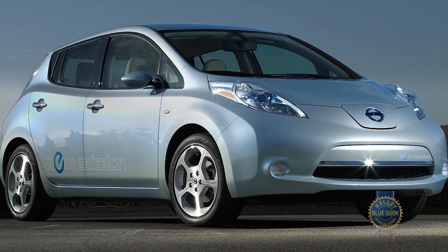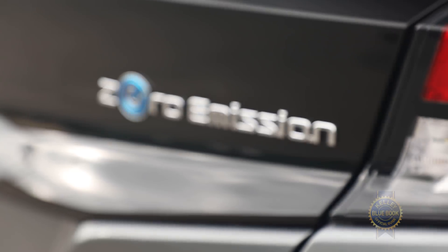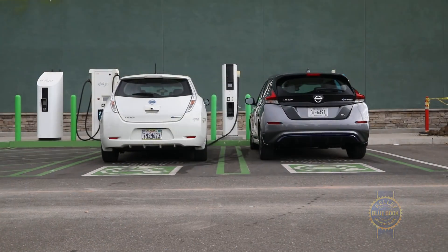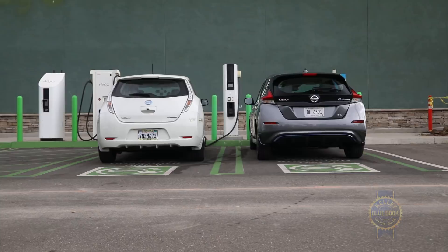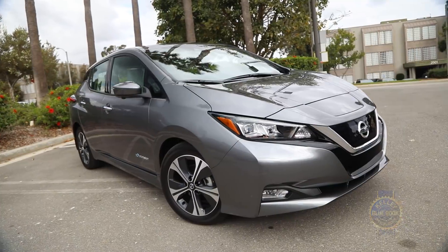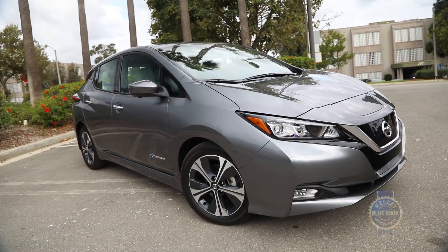Introduced in 2011, the LEAF helped make electric cars ever so slightly more mainstream. With version 2.0, Nissan hopes to continue that momentum. Like the original LEAF, the second generation has a practical hatchback design, but that shape has been wisely sculpted to better mesh with the rest of Nissan's lineup.